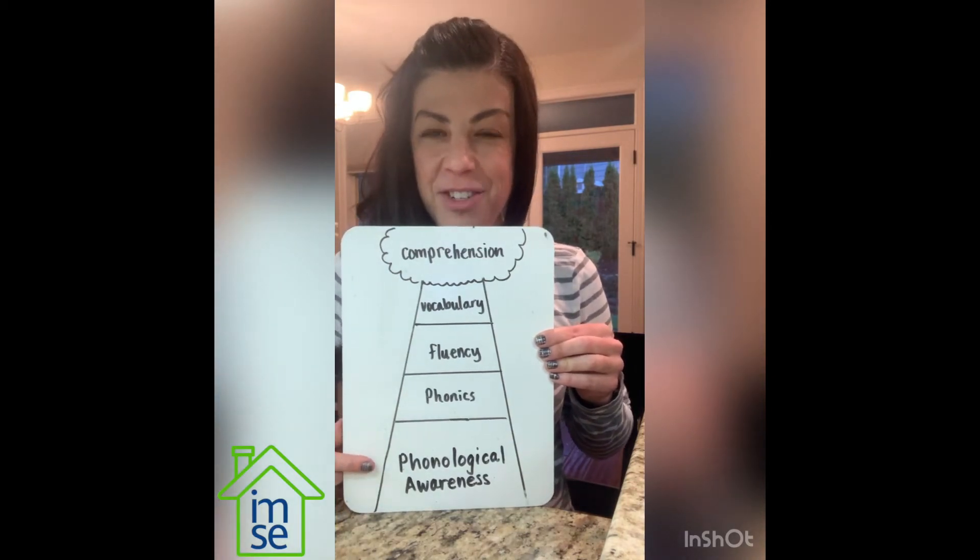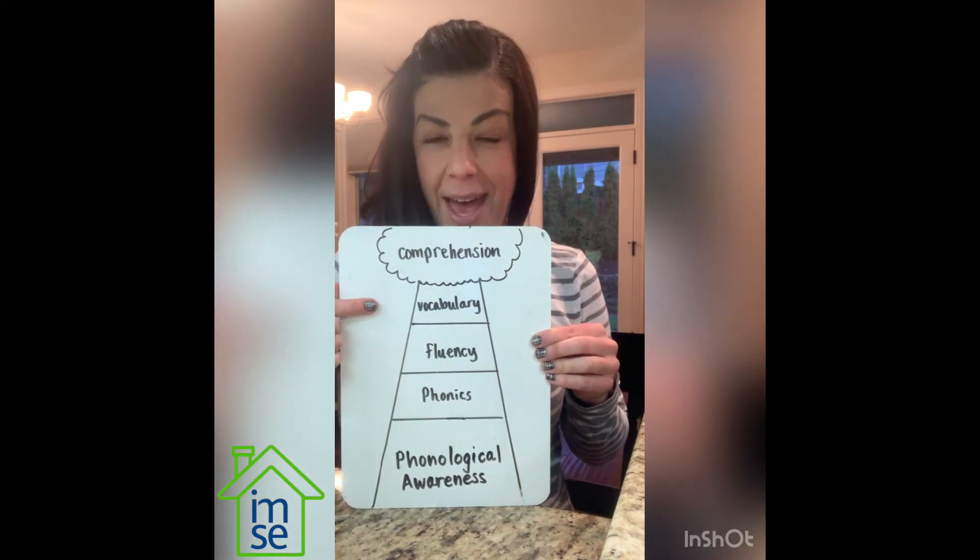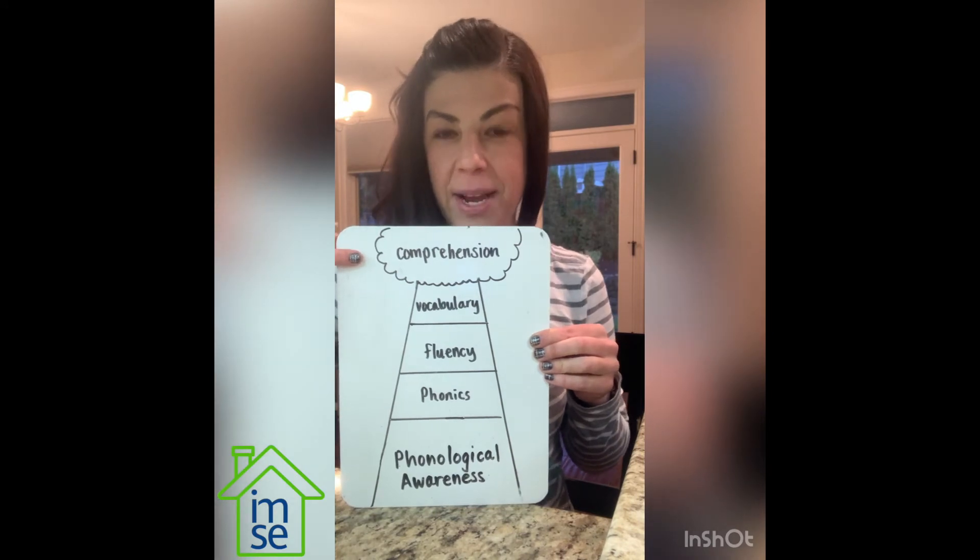It starts at phonological awareness, then comes phonics, then fluency, vocabulary, and finally comprehension.